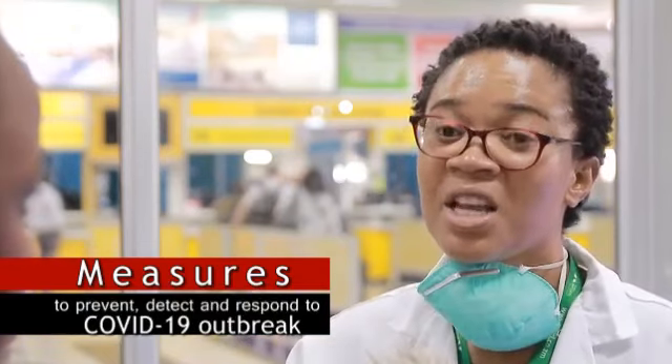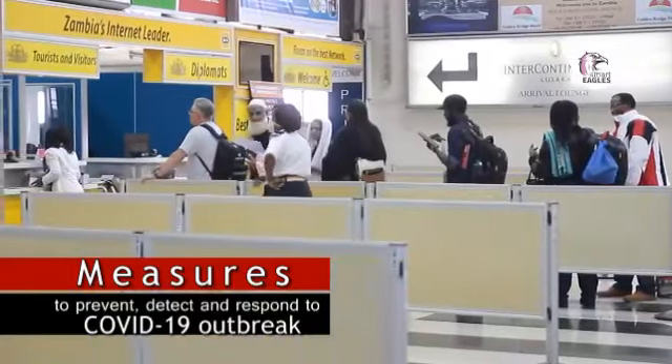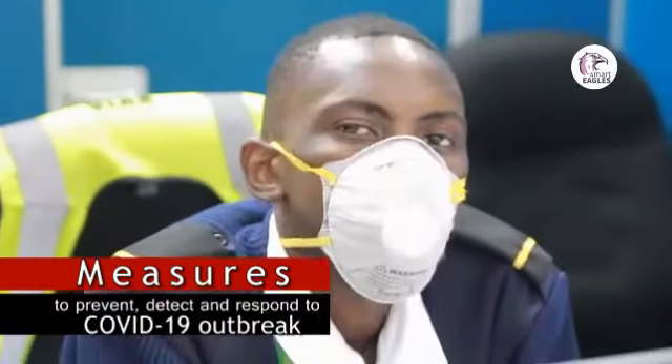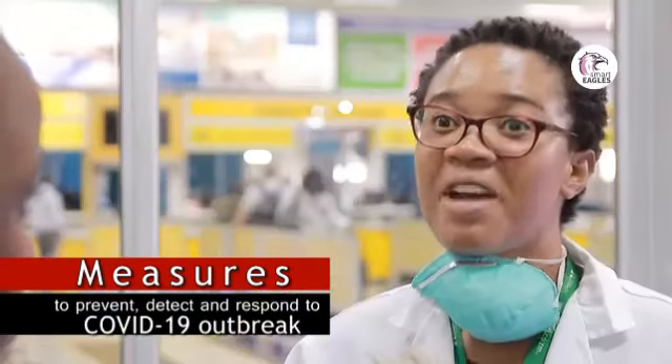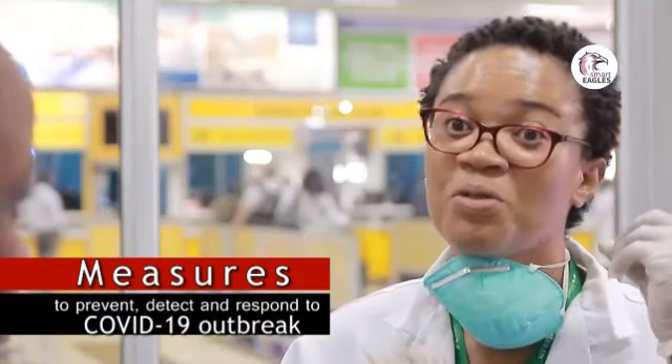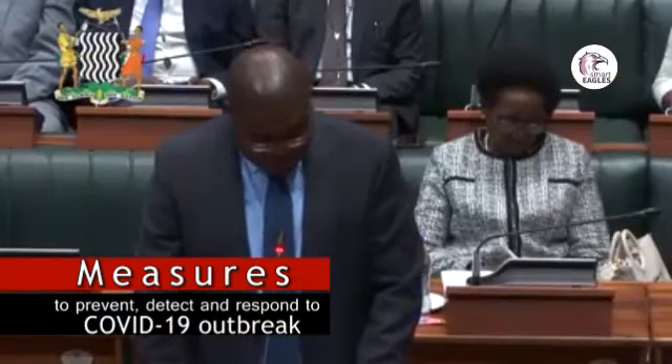Our clinicians at the first aid clinic are the ones who will come and assess the patient further, to determine what the cause could be. High temperature could be anything — it could be any other fever — but it is also an indicator that a person might have coronavirus, as it is one of the signs and symptoms. I therefore call for unity of purpose as we fight the coronavirus.